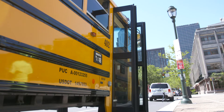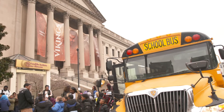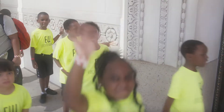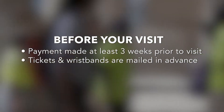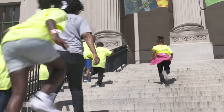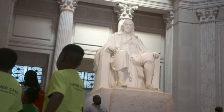When you arrive at the Franklin Institute, the buses will drop you off at the front of the building here, and a staff member will be waiting to welcome your students. We require payment three weeks in advance, which gives us the opportunity to mail your wristbands and tickets. When your bus pulls up, make sure everyone has their wristbands on and you can enter the museum directly up the front steps and past Ben Franklin. It's that easy.